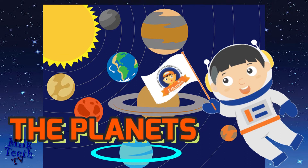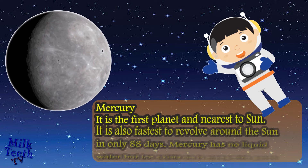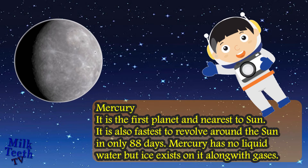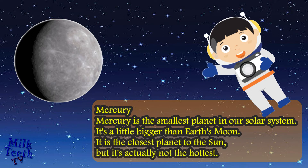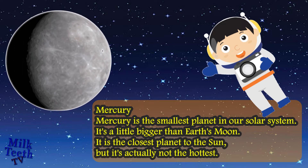The Planets. Mercury is the first planet and of course nearest to the sun. It is also the fastest to revolve around the sun in only 88 days. Mercury has no liquid water but ice exists on it along with other gases. Mercury is the smallest planet in our solar system, only a little bigger than the earth's moon. It is the closest planet to the sun but it is actually not the hottest planet.